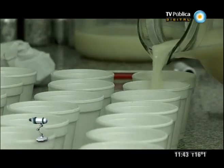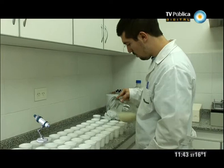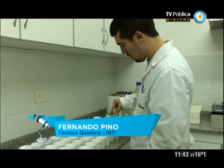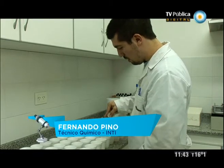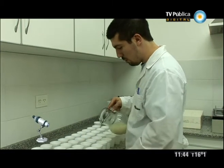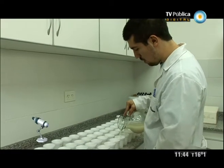Lo que estoy sirviendo acá es una bebida fermentada, es algo parecido a un yogurt. Y los atributos que van a medir los chicos van a ser la intensidad del olor del saborizante que estamos usando, después la intensidad del olor lácteo, después atributos de aroma, el dulce, la acidez, la textura.